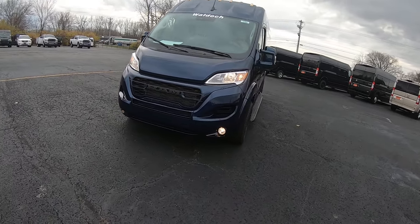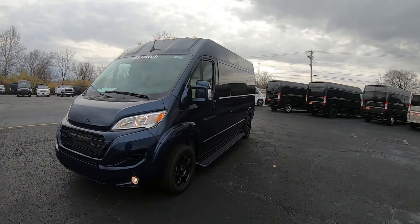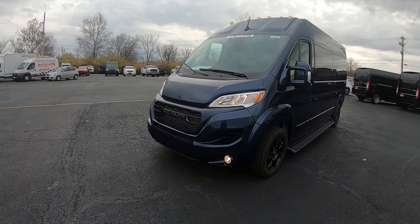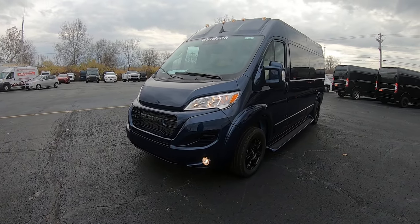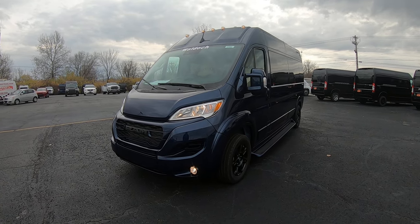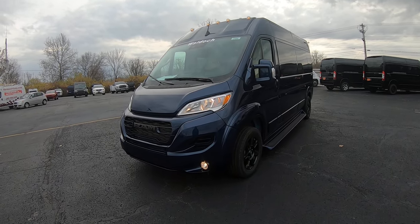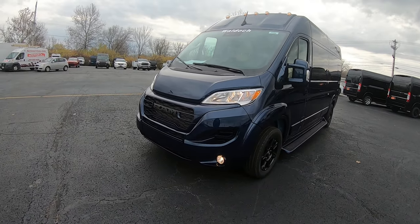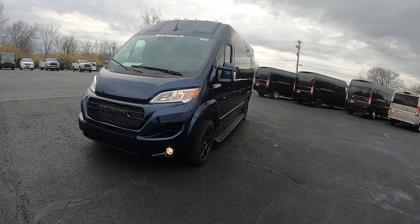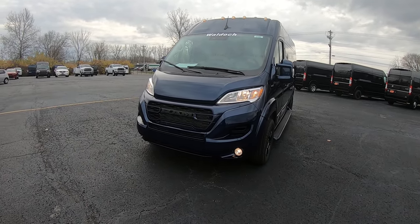Now this is a high top. It is Patriot Blue in color. You've got the Ram ProMaster 159-inch wheelbase on it. You've got a 3.6-liter Pentastar motor in it, 9-speed automatic transmission. It's got the Waldoch Conversion on it, so now it's made into a 9-passenger luxury people mover.